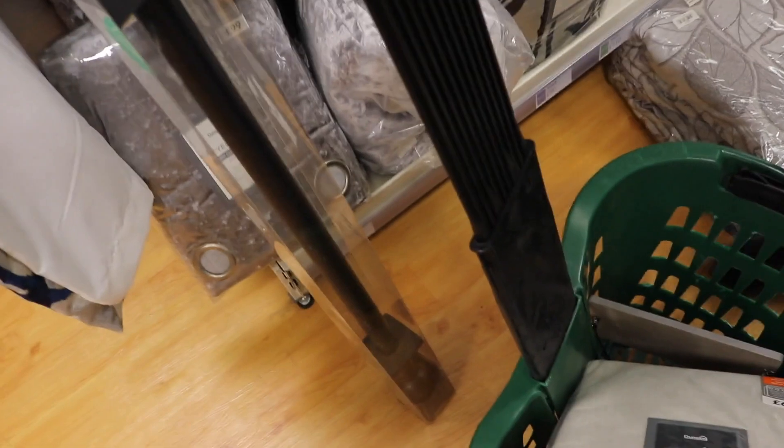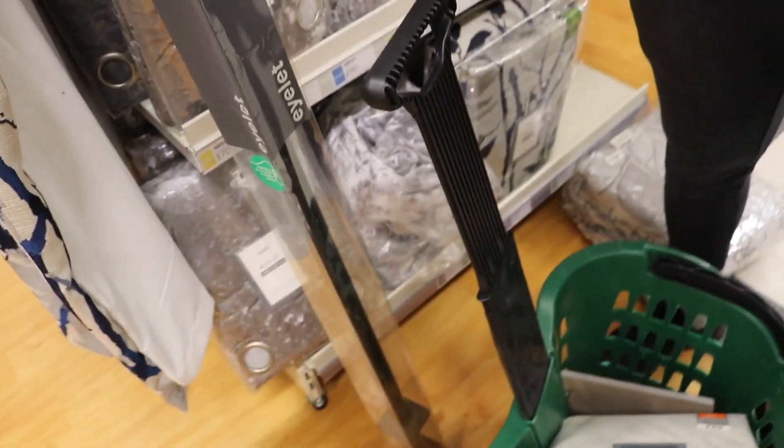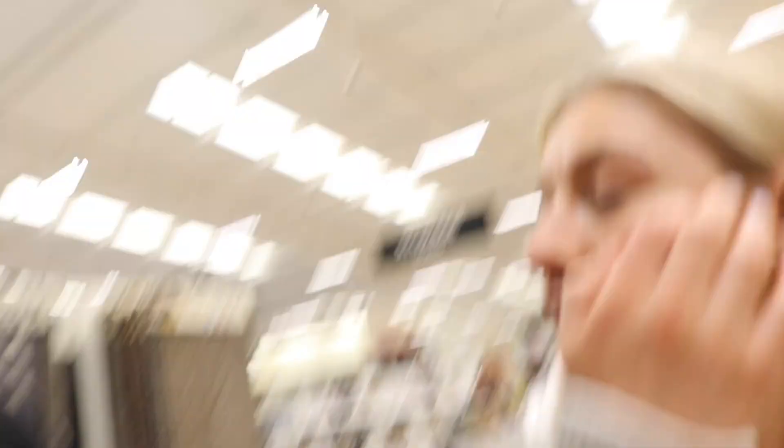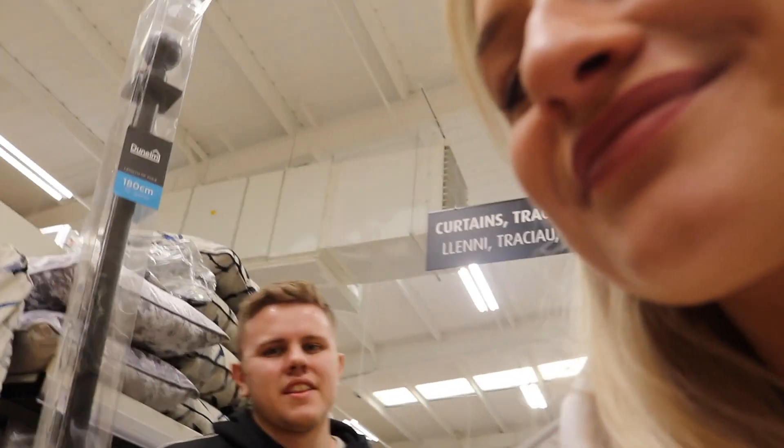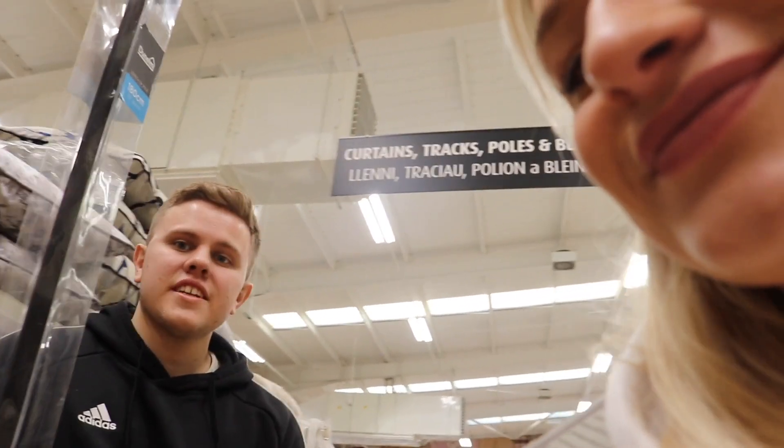We've also got a black curtain pole. As you guys know, I'm going for a black sort of feature theme in the new house - loads of little black touches. So I thought a black curtain pole - that'll last one month. No it won't. I do love the theme, we're trying to get it going. Let's go and look at the bedside tables.